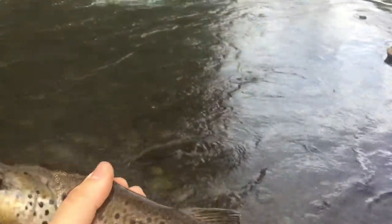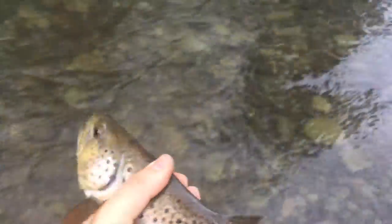First trout of the creek of 2017. Let him go. There he goes, swimming back upstream.